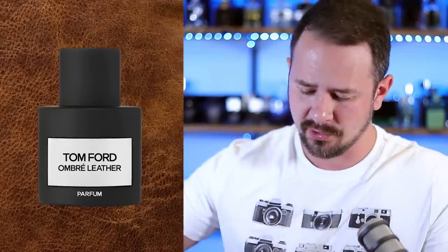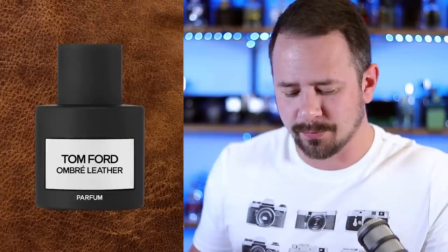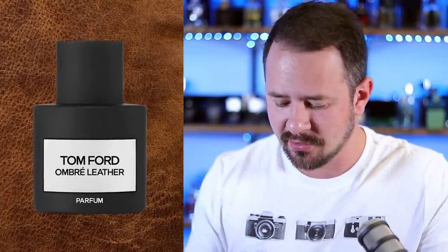It moves forward, unattached to anything, through standing and open air. This sensual blend captures the heart of the precious iris to create a pure, sublime fragrance experience. So as of right now, the note breakdown is iris and leather. That is it.